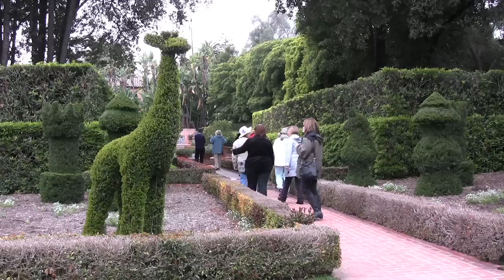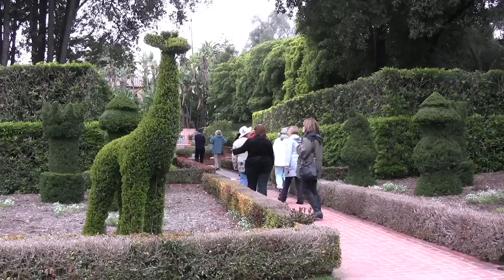The topiary garden, which sits outside Walska's pink Mediterranean mansion, boasts 26 circus animals contained in a boxwood maze.